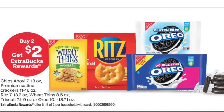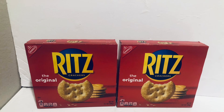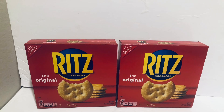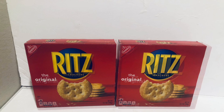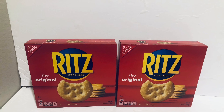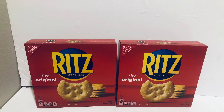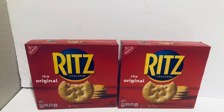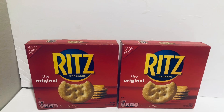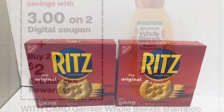I was going to pick up the Oreos, but I saw Ibotta was giving $2 back for Ritz, so I picked up two for $5.29 each — both are $10.58. I have a $2 off $10 coupon, so I paid $8.58 and got $2 back from CVS and $2 from Ibotta. Both boxes came to just $4.58 total.